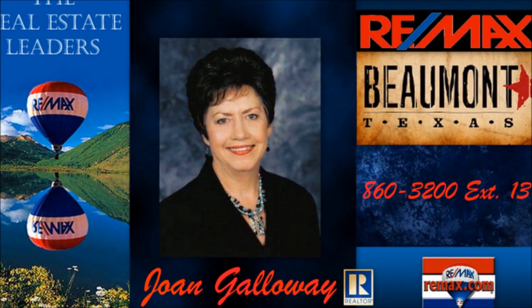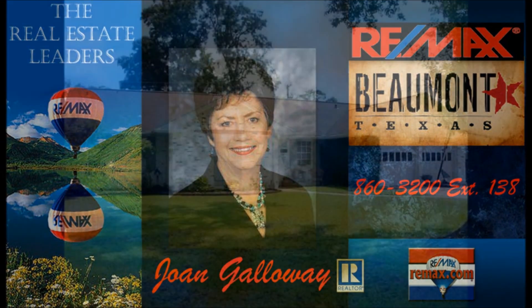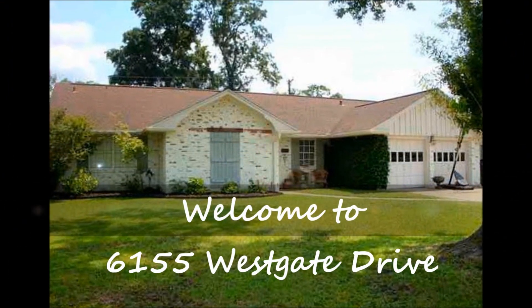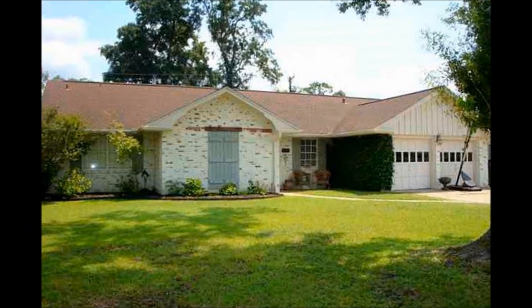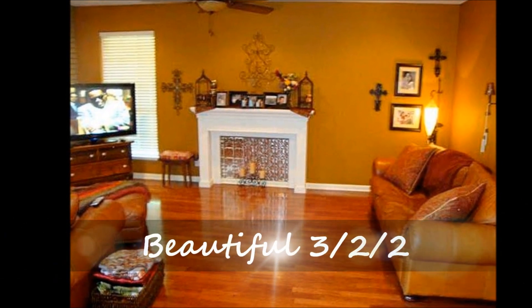RE-MAX Beaumont proudly welcomes you to the beautiful Westgate Edition in West End Beaumont. A beautiful 322 with gleaming wood floors throughout and designer colors.